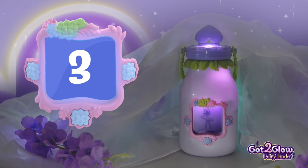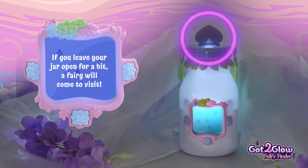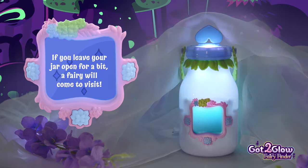The third way to find fairies is also the simplest. Just set your jar down and leave the top open. Eventually, a fairy will fly right in.